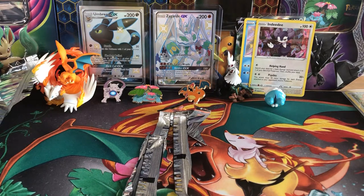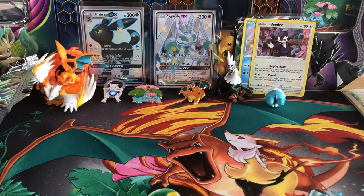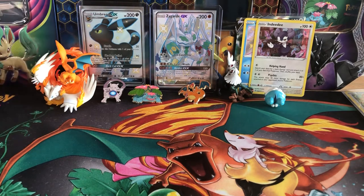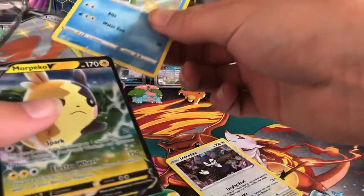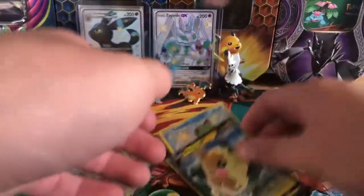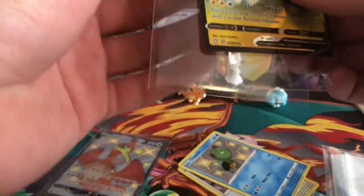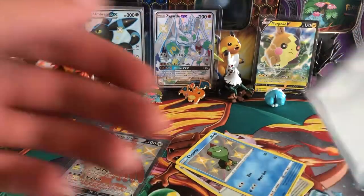I haven't really opened very many Shining Fates packs — only about eight so far. If you haven't seen my last Shining Fates opening, it was on the Kyogre mini tin and I got a VMAX Morpeko, which was pretty cool. For the recap: we got the Morpeko V, the small shiny Choodle, and the shiny Crobat V promo card. That's pretty nice.